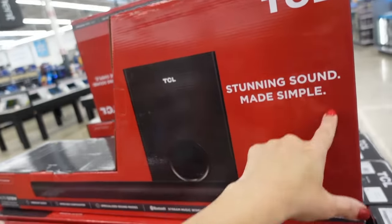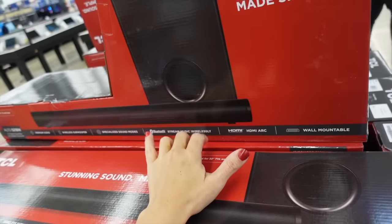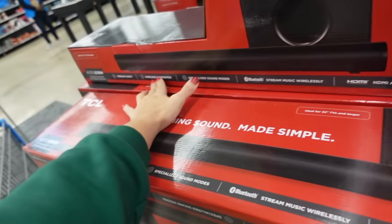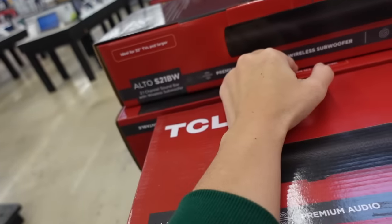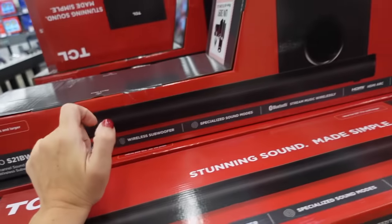There's also a soundbar from TCL — it streams, has Bluetooth and HDMI, and is wall mountable. The model is the S218BW and it's $49.